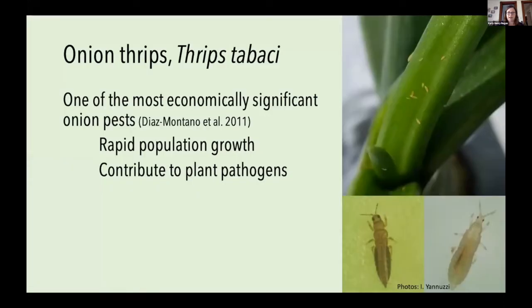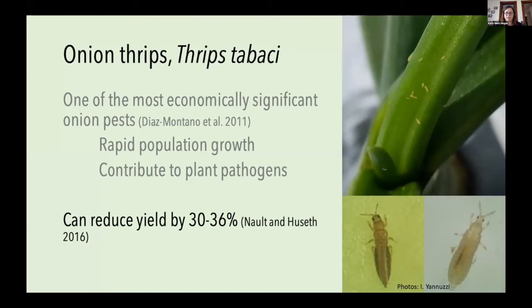In this high organic matter environment, onion thrips can really thrive on onion plants. Onion thrips are one of the most economically significant onion pests globally. They feed by rasping away chlorophyll on plants, which reduces photosynthetic potential. They can have really rapid population growth, and contribute to plant pathogens including bacterial bulb rots, iris yellow spot virus, and fungal pathogens such as Stemphylium leaf blight.